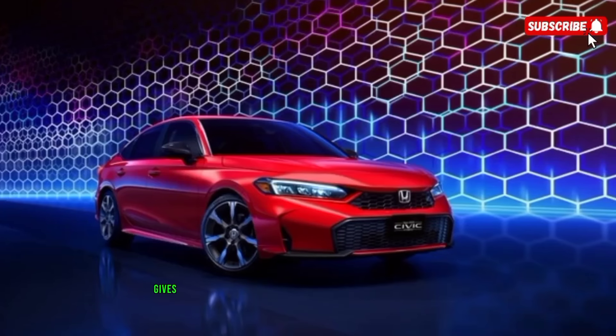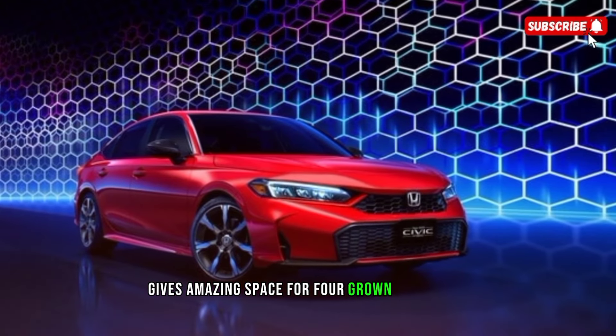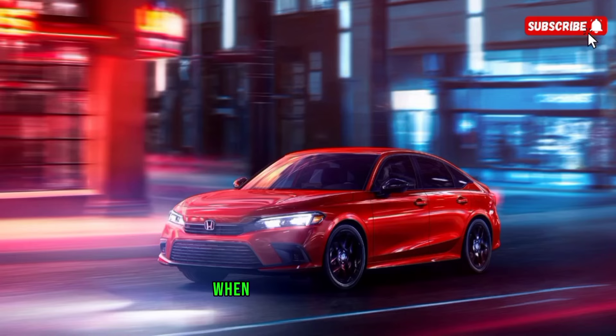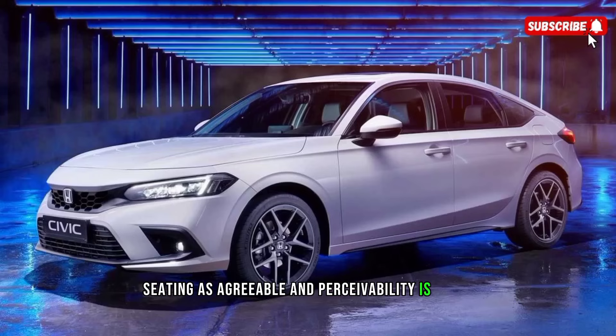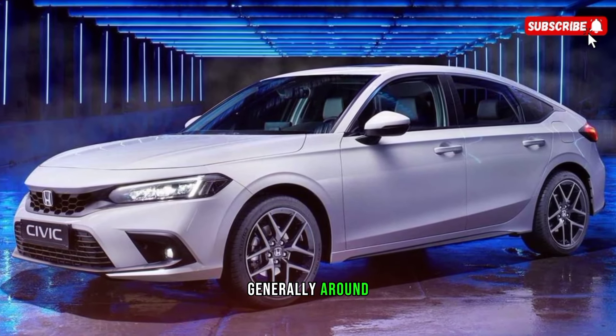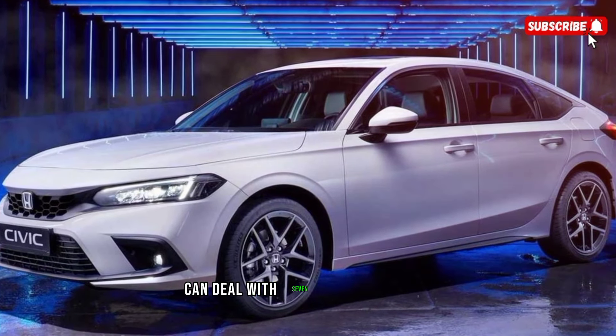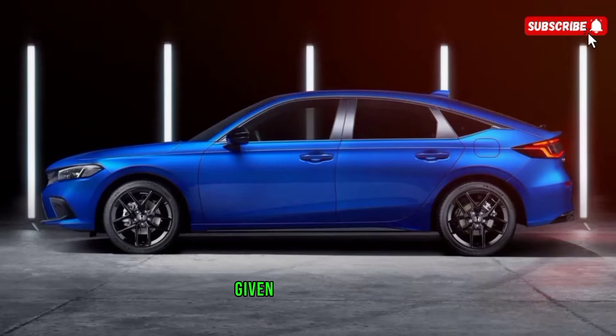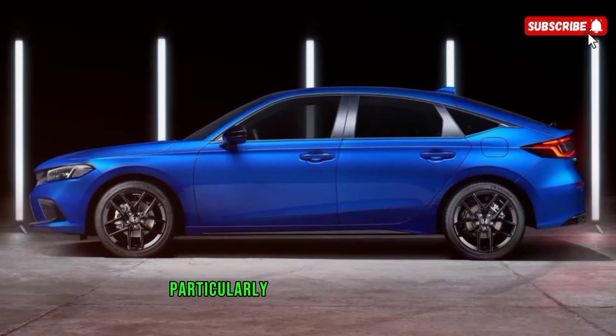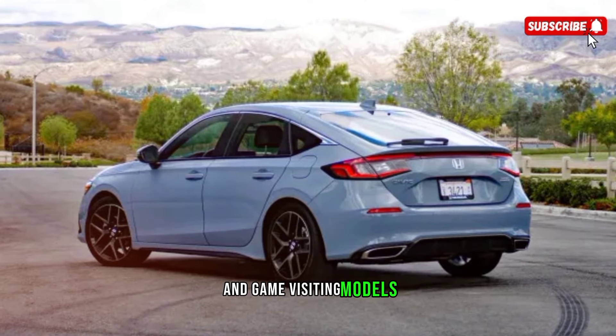Inside, the Civic provides generous space for four adults, or five when absolutely necessary. Seating is comfortable and visibility is good all around. The trunk can handle a week's worth of luggage. Interior materials and build quality convey an upscale feel, especially on the higher-end Sport Touring and Sport Touring models.